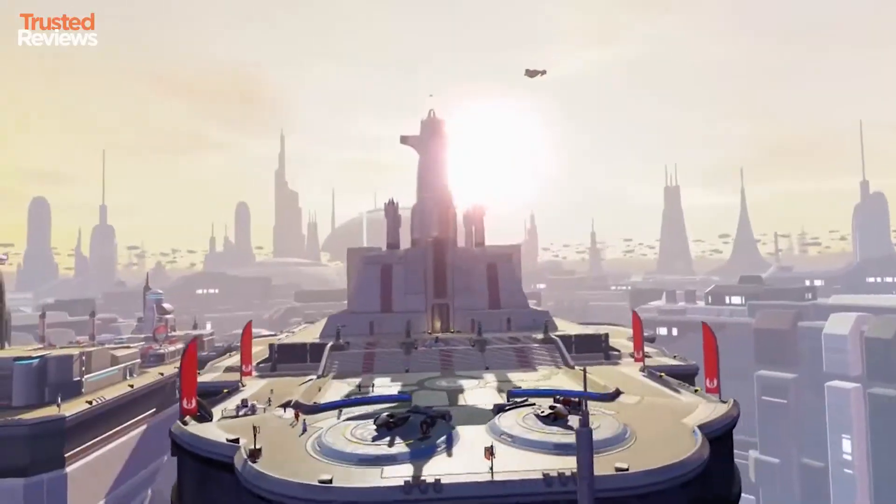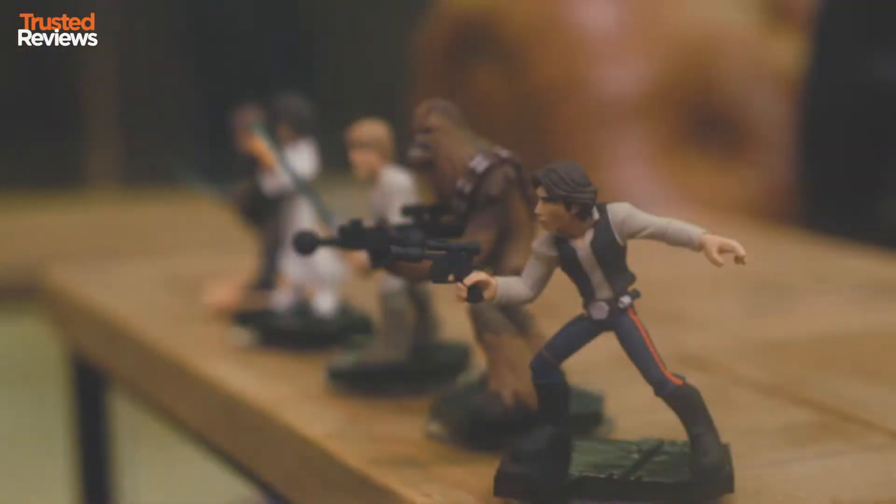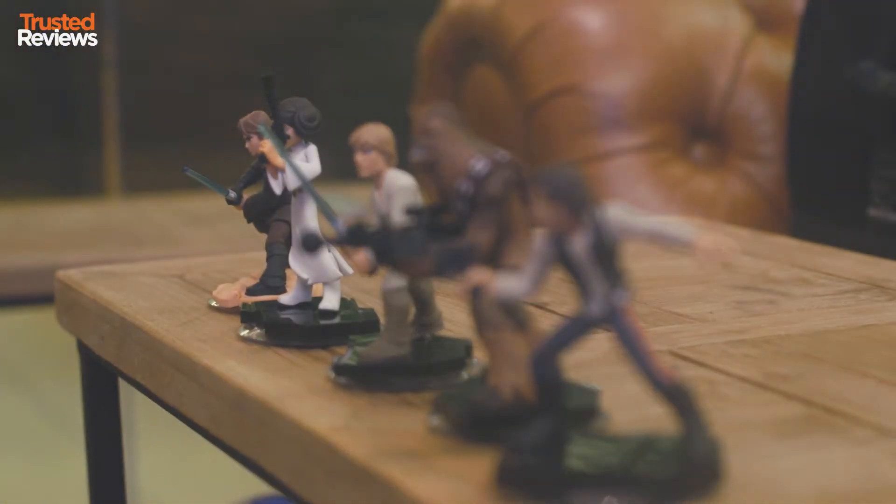When it comes to Star Wars video games you've got two to choose from this year: Battlefront and Disney Infinity 3. The latter is the more family friendly option — with a starter pack for around £35 you get two figurines and the base game. You can buy additional toys for around £10-15 and they're really well built and your kids will love playing with them.